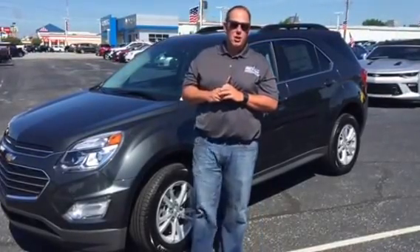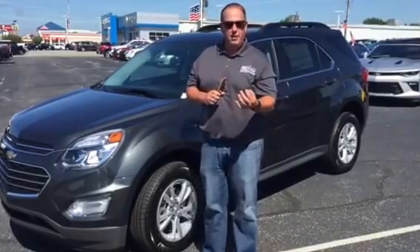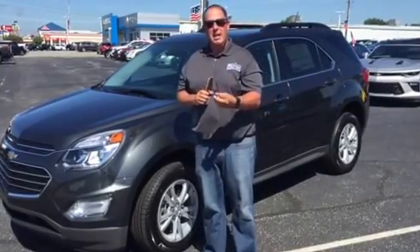The Equinox comes in 10 different colors. You can also get the interior in leather or cloth. It comes in four trim levels: L, LS, LT, and LTZ.